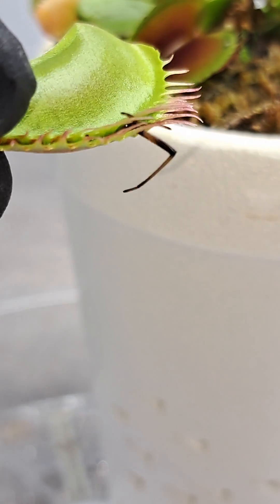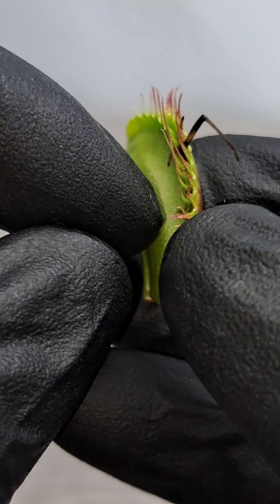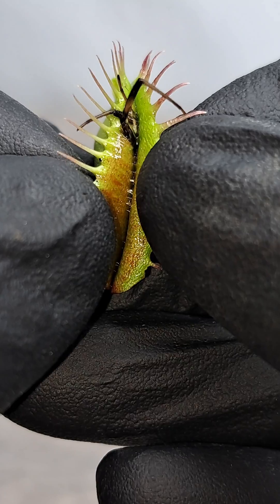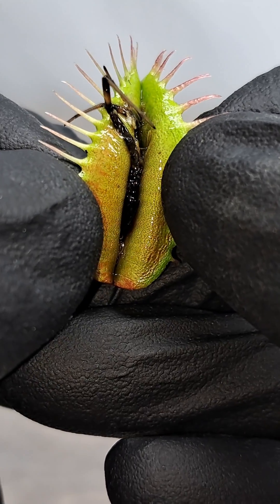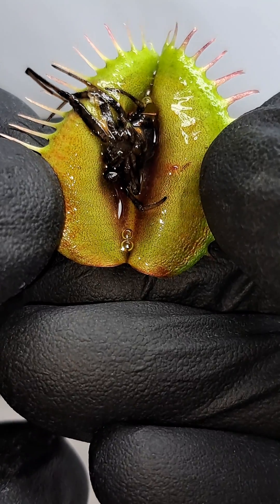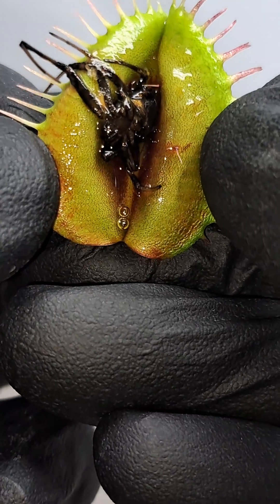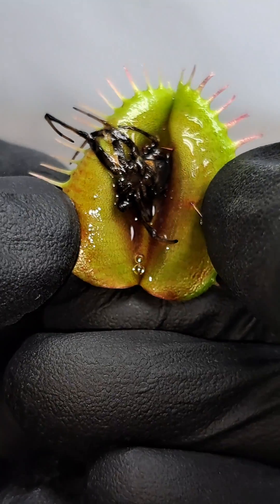Upon inspecting the trap we cut off, both sides seem to still be in good health with very little issues. Upon opening the trap, I was highly surprised that the plant didn't slow down in the digestion process whatsoever and fully committed to the digestion process of the prey that it had caught.